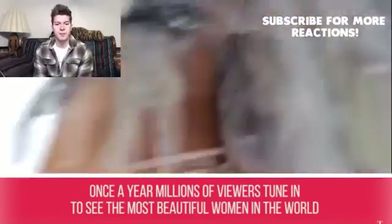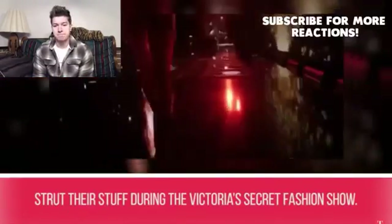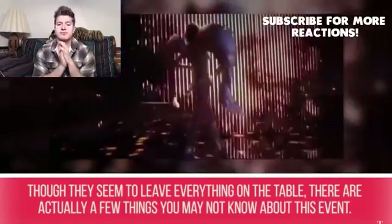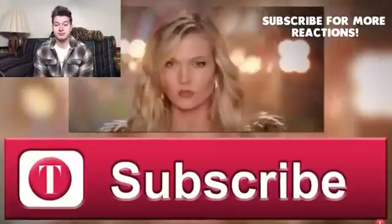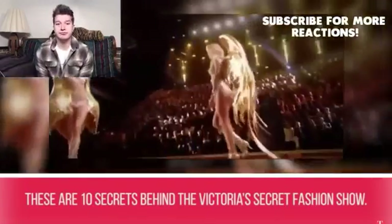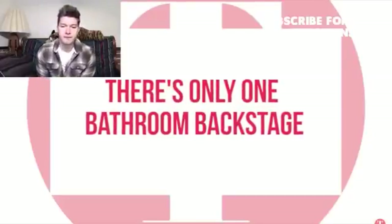Once a year, millions of viewers tune in to see the most beautiful women in the world strut their stuff during the Victoria's Secret fashion show. Though they seem to leave everything on the table, there are actually a few things you may not know about this event. These are 10 secrets behind the Victoria's Secret fashion show.